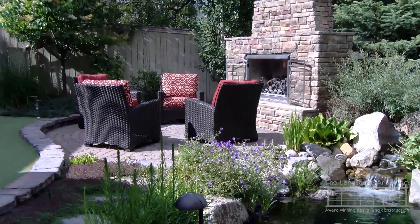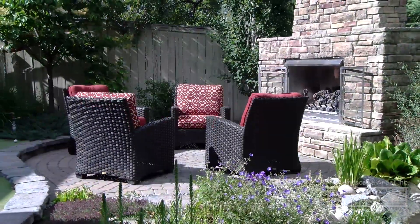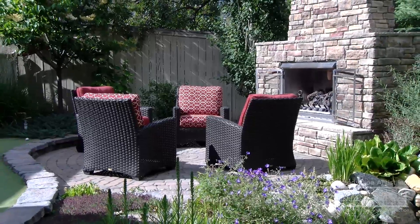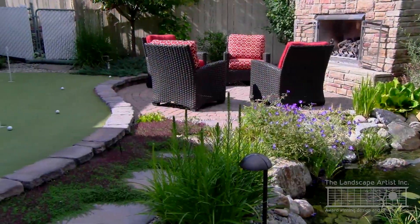In one corner of the property, we developed an outdoor fireplace with a gas insert. Adjacent to that is a cozy sitting area for four people to enjoy the warmth from the fireplace.